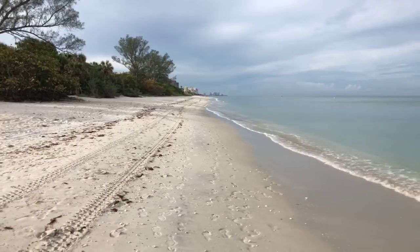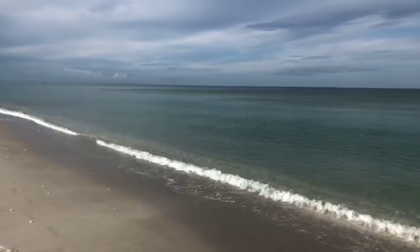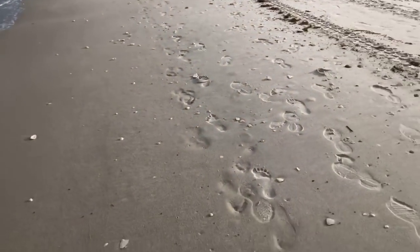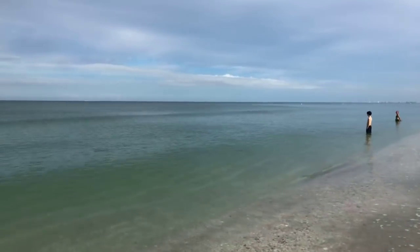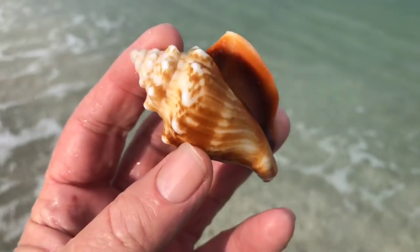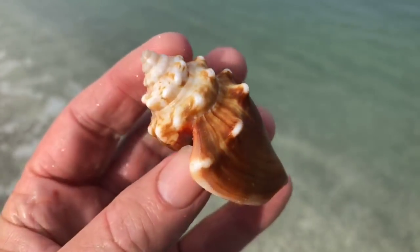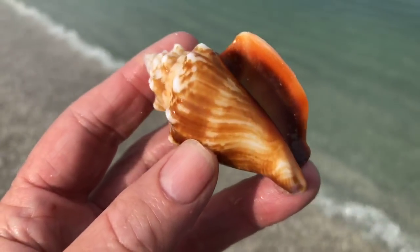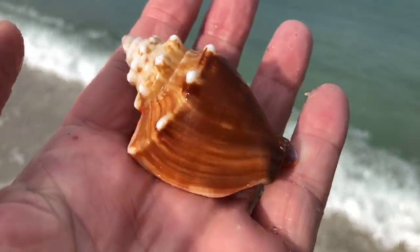Up in Area 2 now. There's a fighting conch shell on the beach — that's a beauty. Let me rinse the sand off it. It's got a nice color pattern on it — look at that beautiful stripe pattern. That's a beautiful little Florida fighting conch. Nobody home — you always want to make sure there's no live animal inside before you take any shells home from the beach. This is probably the most collected seashell in southwest Florida — they're pretty abundant.